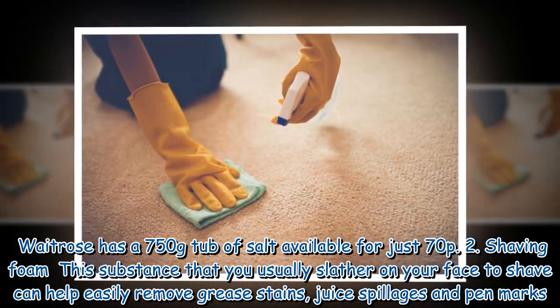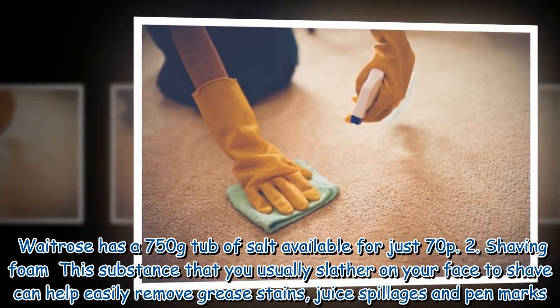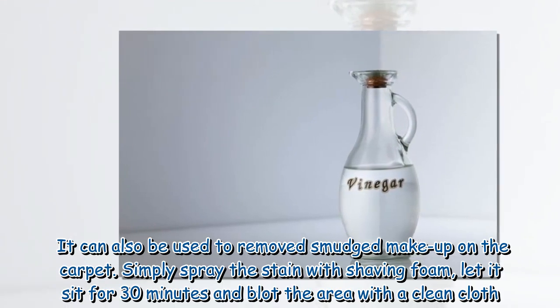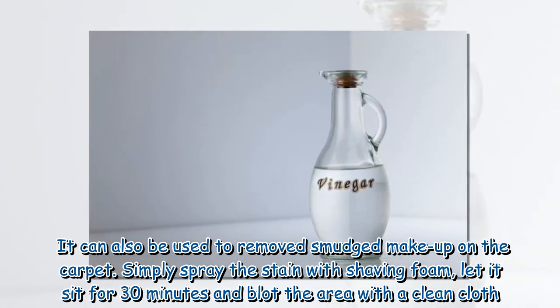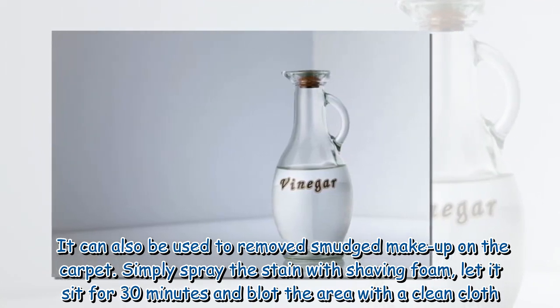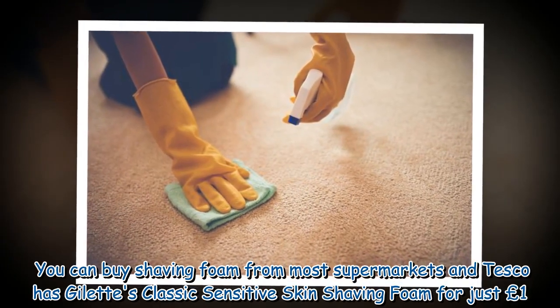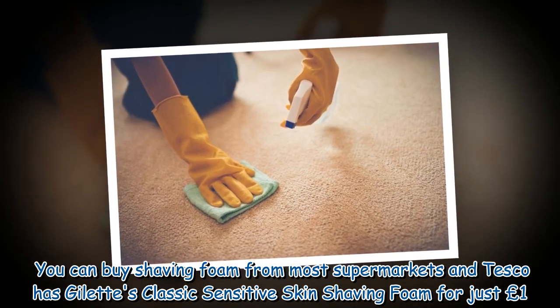2. Shaving foam: This substance that you usually slather on your face to shave can help easily remove greased stains, juice spillages and pen marks. It can also be used to remove smudged makeup on the carpet. Simply spray the stain with shaving foam, let it sit for 30 minutes and blot the area with a clean cloth. You can buy shaving foam from most supermarkets, and Tesco has Gillette's classic sensitive skin shaving foam for just £1.50.